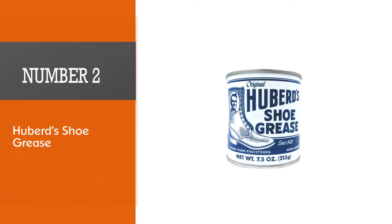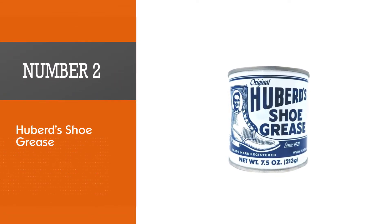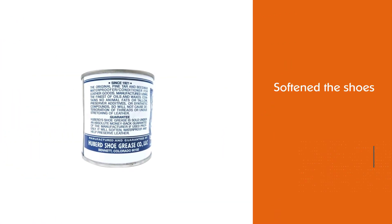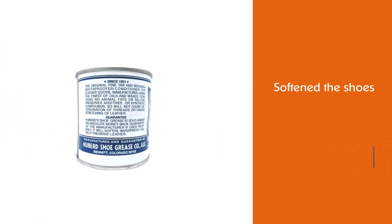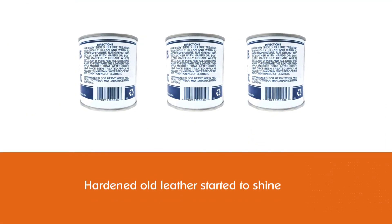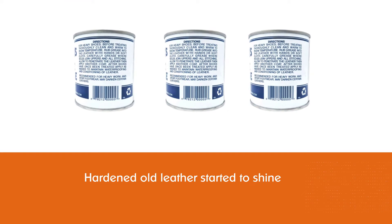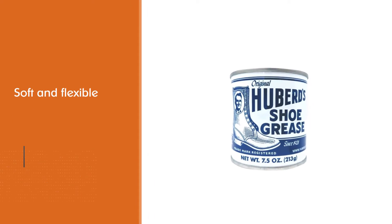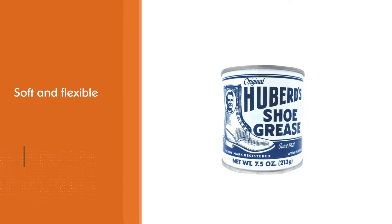Number two: Huberd's Shoe Grease. This might be more of a classical grease after all, but it sure satisfied our needs. It softened the shoes — hardened old leather started to shine, became soft and flexible. Since it's more of a grease, it will keep your shoes waterproof and at the same time condition them.